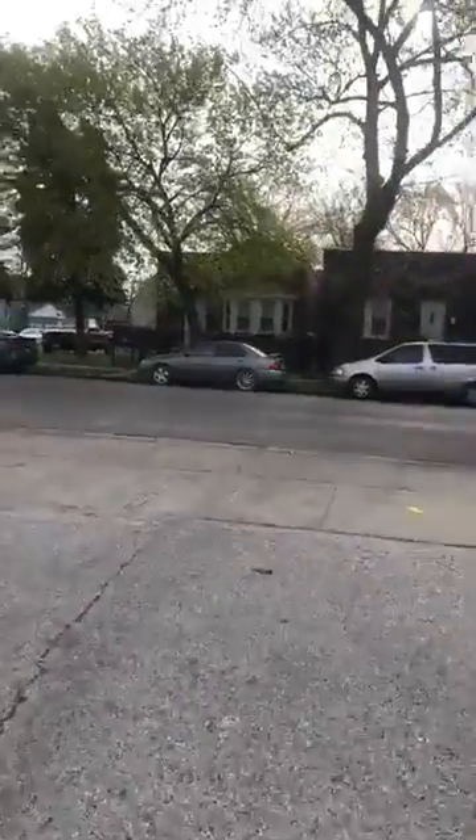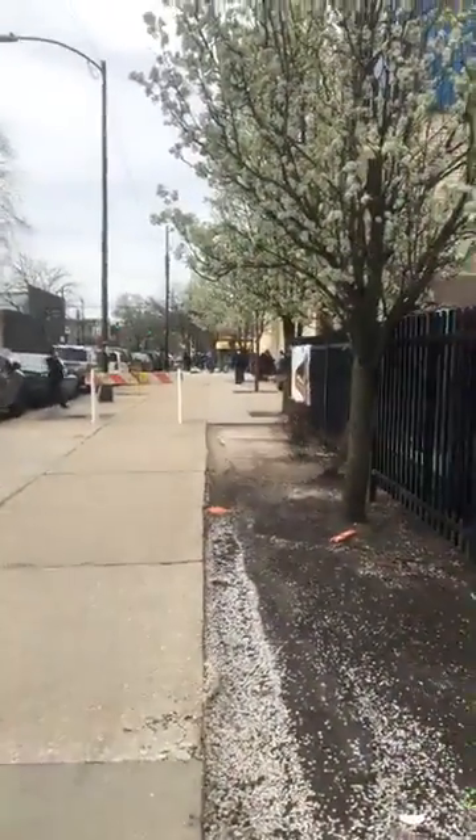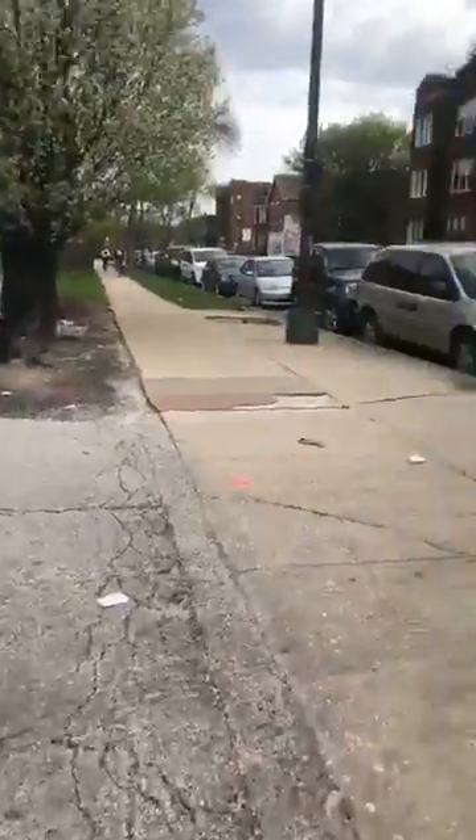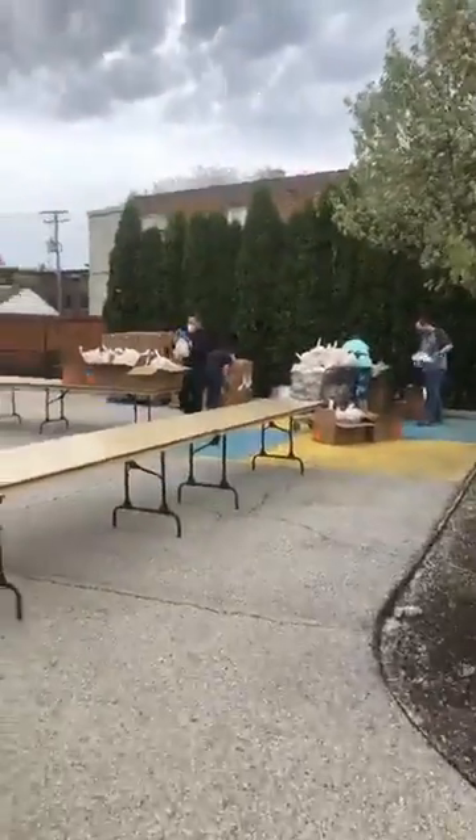I don't see any guests lined up yet. The neighbors are starting to line up a little bit down there — you can see a few of them mingling in the neighborhood. They're trying to remain a safe distance and we're not ready for them yet, so we're still waiting to see what's happening.